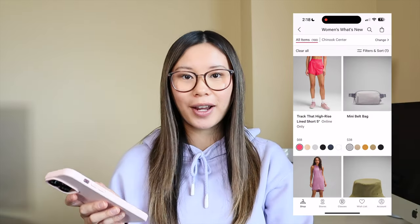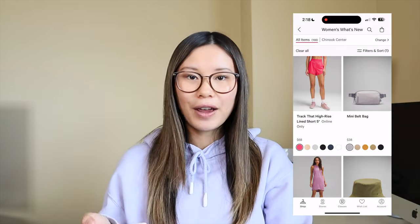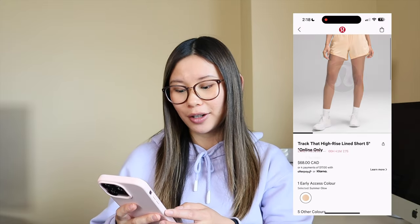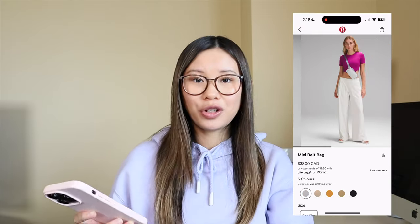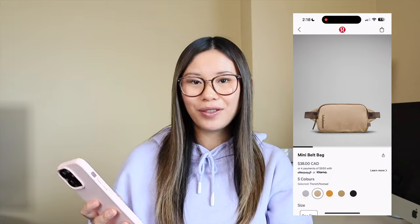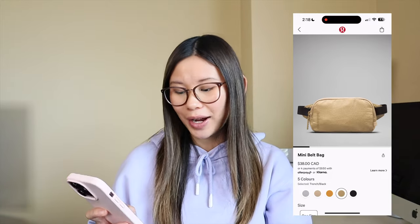The first thing here: we have some new Track That high rise shorts in the five-inch version. I know a lot of people have been asking for Track That restocks and new colors. Personally, I'm not a huge Track That short fan, so I'm going to be skipping these. We also have a few new mini belt bags. I feel like these ones are kind of too small to really be practical, but if you don't need to carry a lot of items, this could be a good option. It still fits a standard US passport, so great for travel.